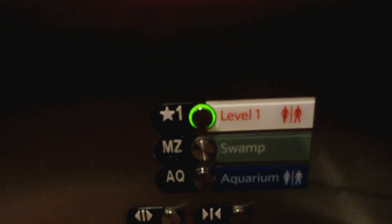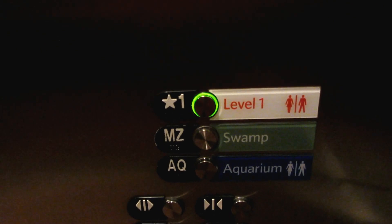Here we are at 1. Let's go back down to aquarium. And the door closing button does not work now.